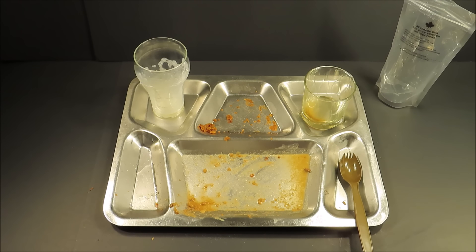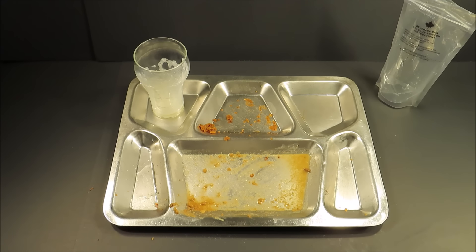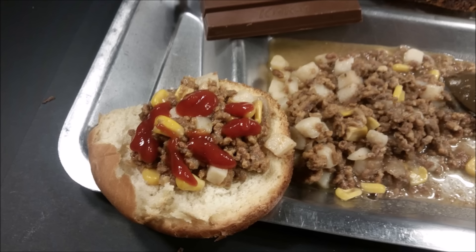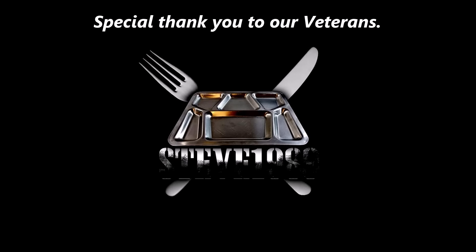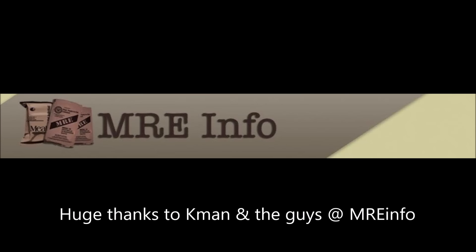Well anyway, this is Steve1989. I hope you liked the video. I'll be coming back at you with something new — or old. See ya!